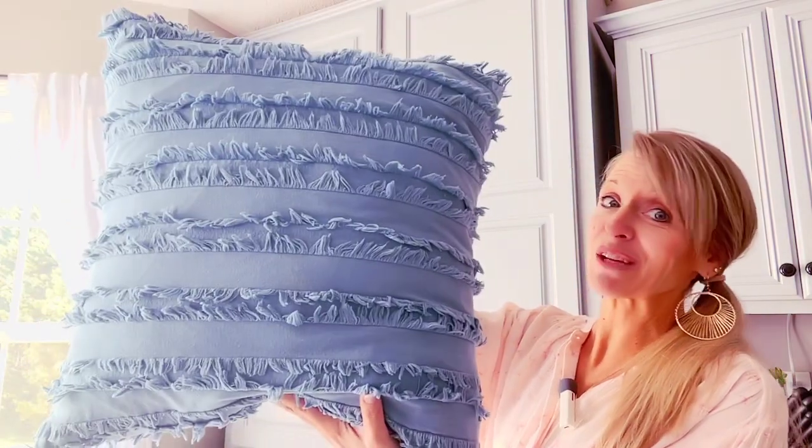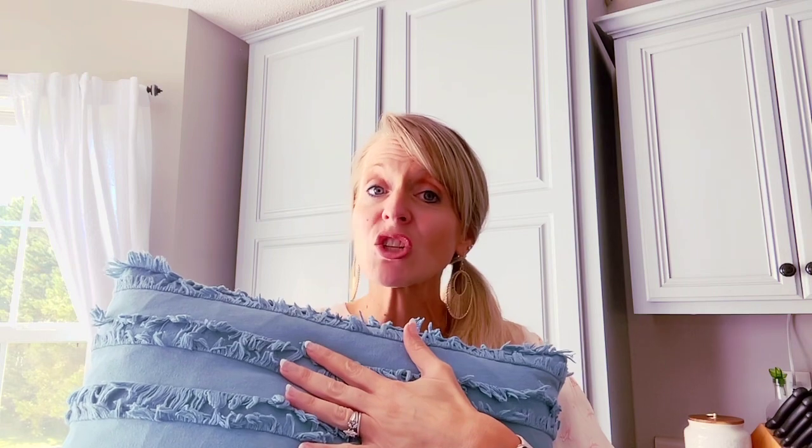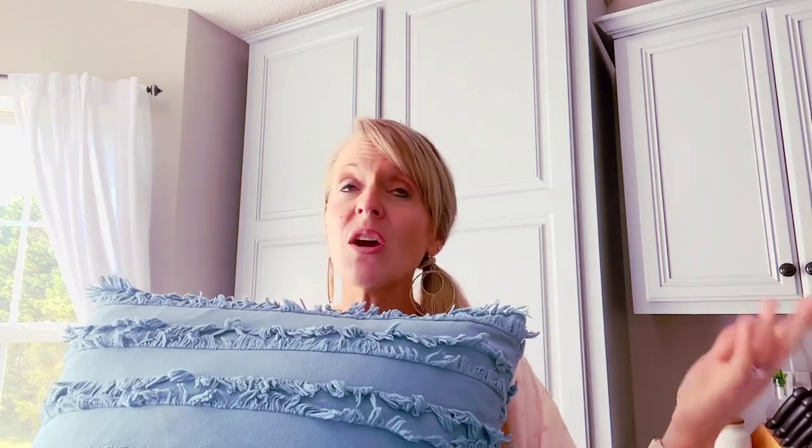This particular pillow does not look sad — this pillow looks very happy — and the reason is there is a 22 by 22 insert inside of this 20 by 20 pillow cover. That's the most important thing I want you to know: when you order covers, make sure you're going a size up on the inserts. By trial and error I figured this out.